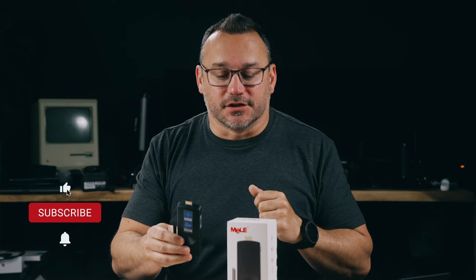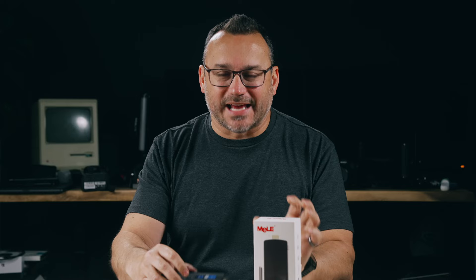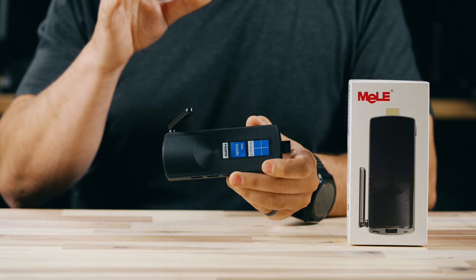This is the Mele — M-E-L-E, I'm not sure how it's pronounced — mini stick PC. It is a fanless PC, which means it's silent. It has everything that you need built into this little stick: Wi-Fi, Bluetooth, Windows 11 installed, and it can do a lot. It does have its limitations, and I'll be completely honest about that. But for the use cases I'm going to walk through, a PC like this is absolutely perfect.